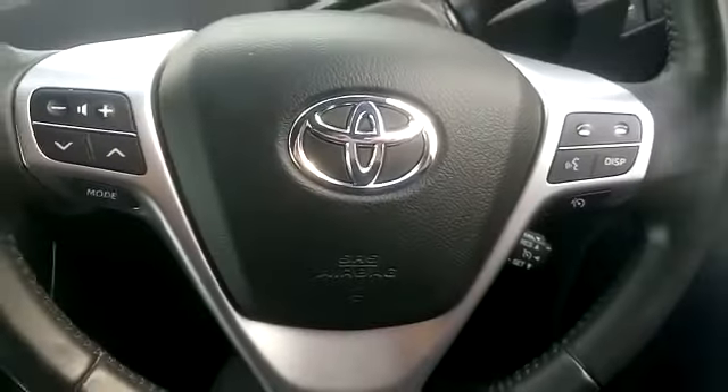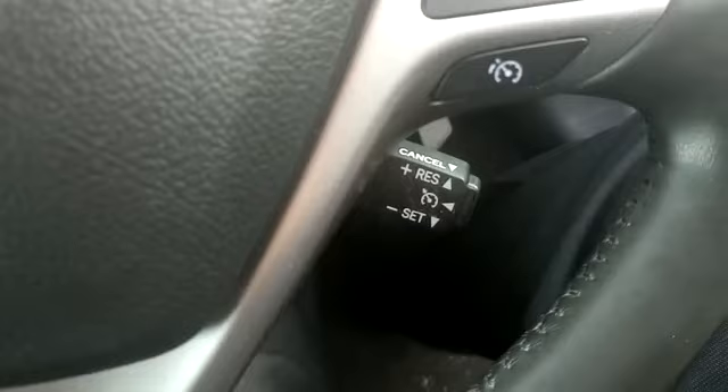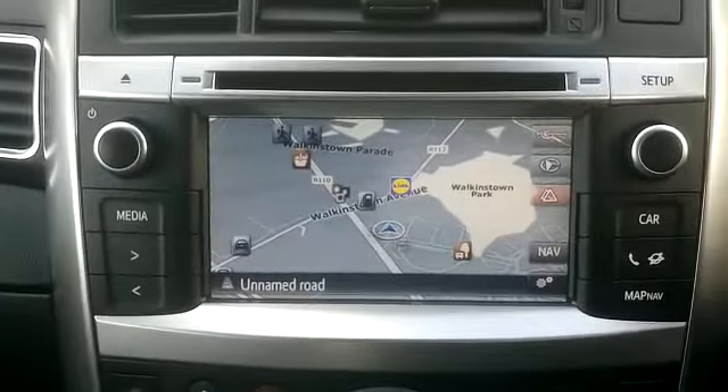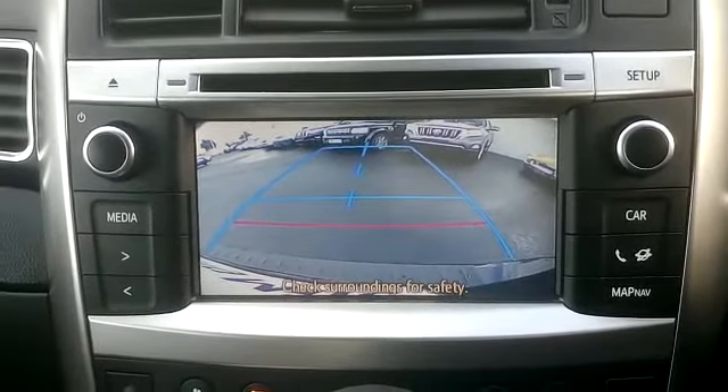The car has electric mirrors with folding mirrors, a multi-function steering wheel incorporating your Bluetooth controls. This car comes with cruise control. You also have a satellite navigation system, and this screen also incorporates your rear reversing camera.